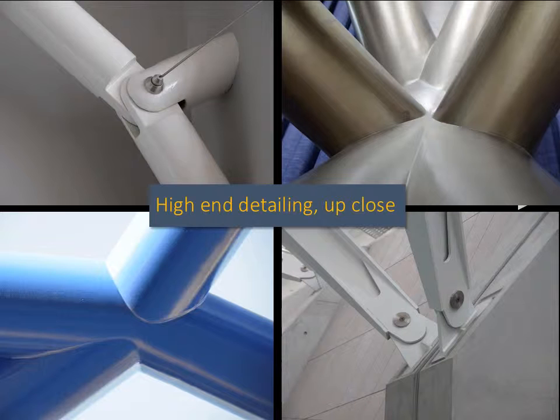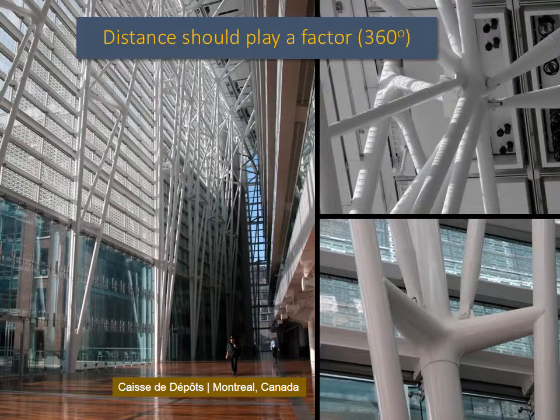Even within the range of these four projects — all of which have high-level, custom work that includes significant weld remediation, grinding and filling — there is indeed a range. The premise in deciding on your detailing strategy is that elements that are close to view range warrant higher-end details than connections that are located at a distance. Generally, the measurement of 6 meters or 20 feet has been decided upon to represent near versus far.